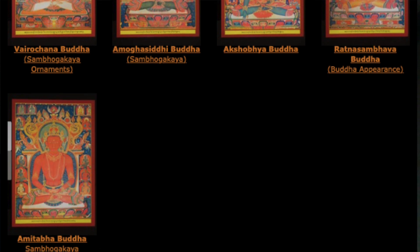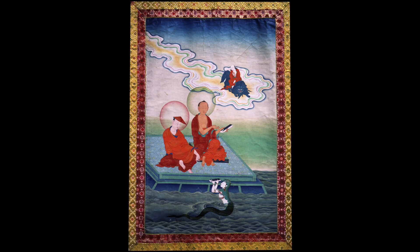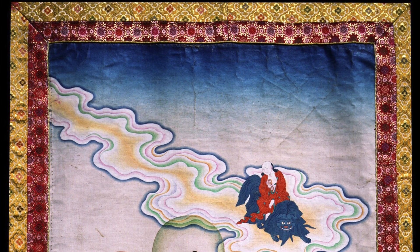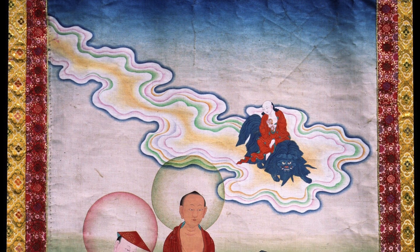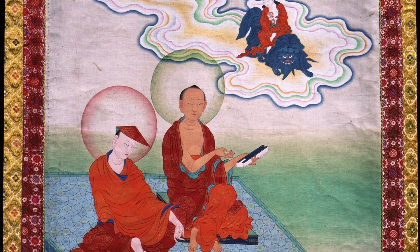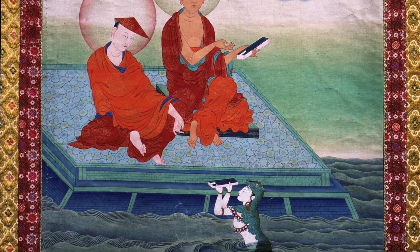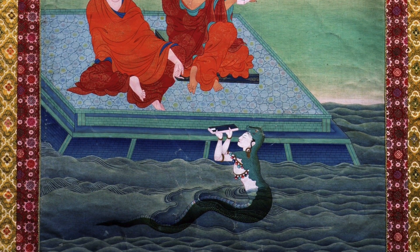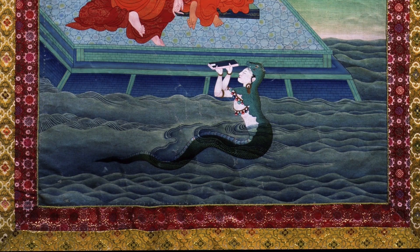The Six Ornaments and Two Excellent Ones is a very important grouping of the most important Indian Mahayana teachers — the most famous being Nagarjuna, Asanga, Dharmakirti, and Dignaga. Each will be painted in a separate composition, and generally you would have Shakyamuni Buddha or Amitabha Buddha as a central painting, because most Buddha sets are odd-numbered so you can have a central painting with an equal number of compositions on either side.